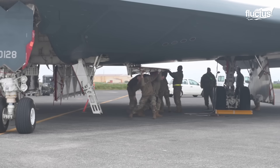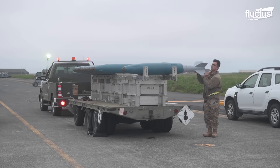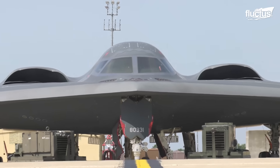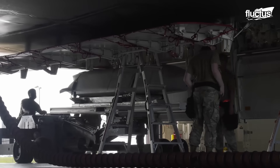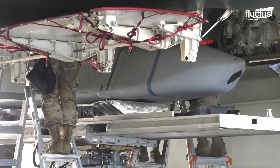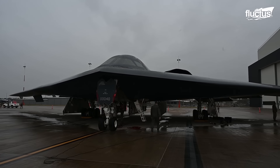The stealth bomber has two internal bays, allowing it to carry 80 500-pound bombs or up to 16 B-61 or B-83 nuclear bombs. It's also capable of carrying glide bombs like the AGM-154 or so-called massive ordnance penetrators like the GBU-57.